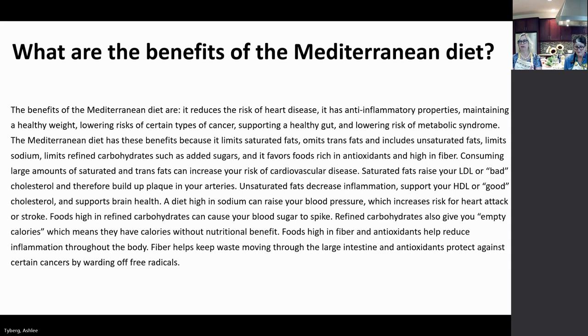Consuming large amounts of saturated and trans fats can increase the risk of cardiovascular disease. Saturated fats are the LDLs or bad cholesterol — the ones that can cause plaque build-up in your arteries. Unsaturated fats decrease that inflammation and support the HDL or good cholesterol, and also support brain health. A diet high in sodium can raise your blood pressure and increase the risk of heart attack or stroke. Processed foods are much higher in sodium, so the crux of the Mediterranean diet is getting away from processed foods.